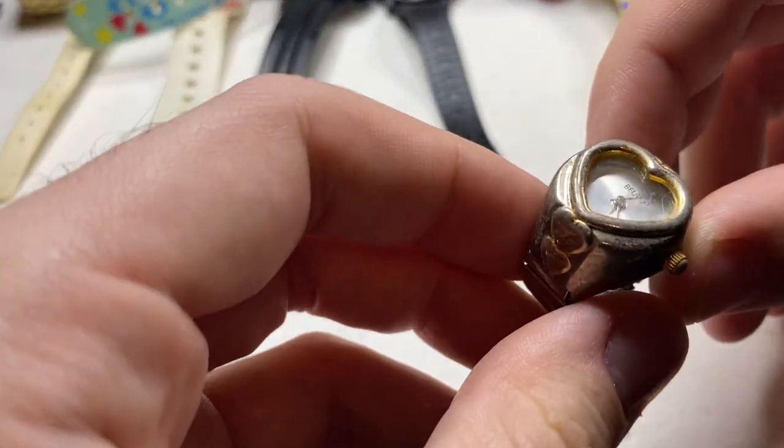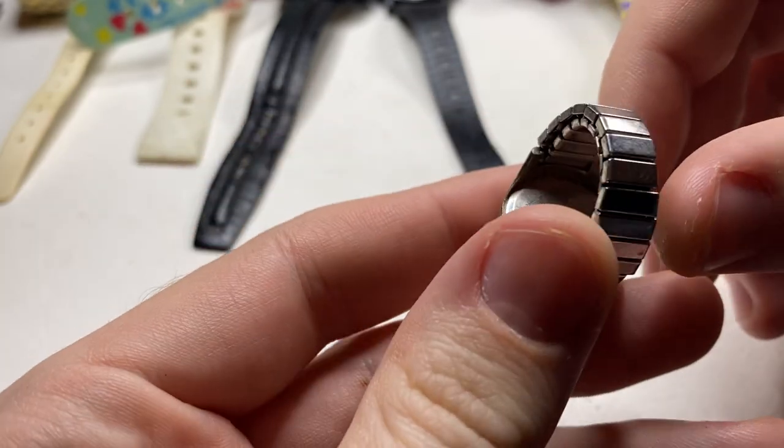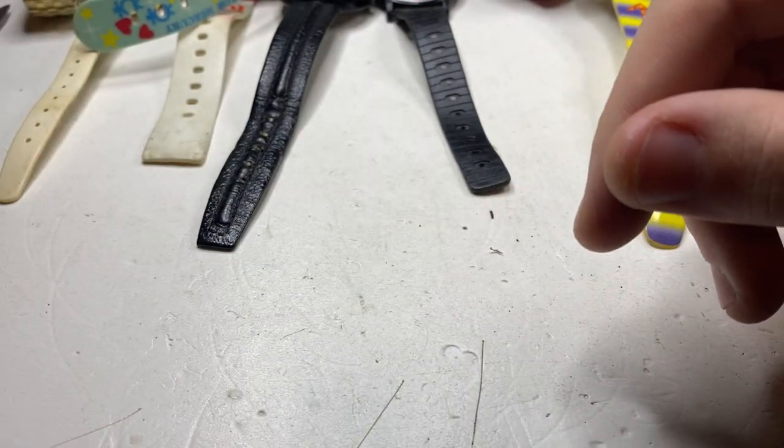Next up we have a ring watch — don't think I can do much with that one.